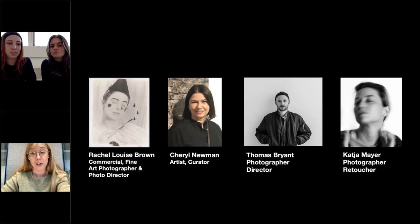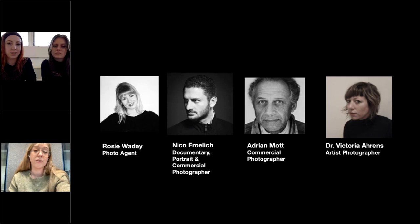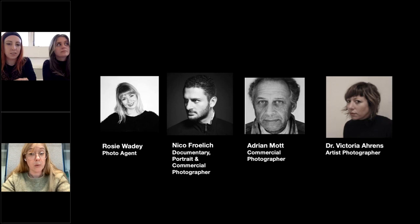We have Rosie Wadey, a photo agent who has just founded an incredible photo agency with a very ethical ethos called Companion. Nico Furlick, an amazing portrait and documentary commercial photographer, great at marketing on social media — he just worked with MACP on the Picturing High Streets project. Adrian Mott, an amazing commercial photographer who has been practising for 20-odd years and taught the postgraduate diploma here for almost 20 years, incredibly knowledgeable technically. And Victoria Ahrens, an artist photographer who teaches the Histories and Theories unit.